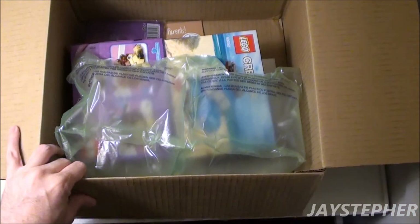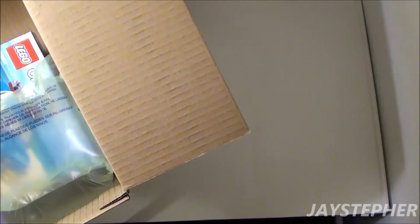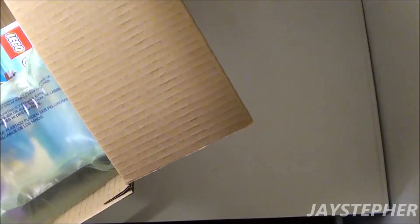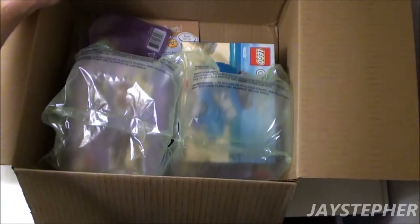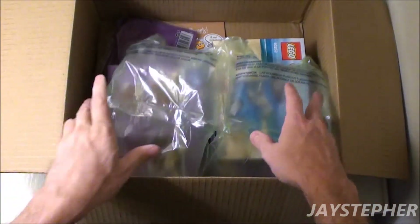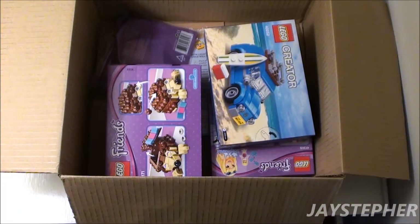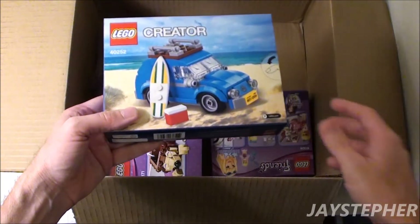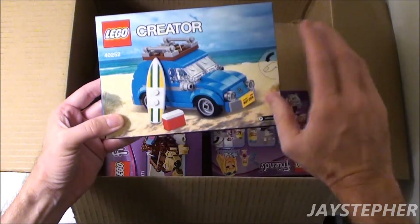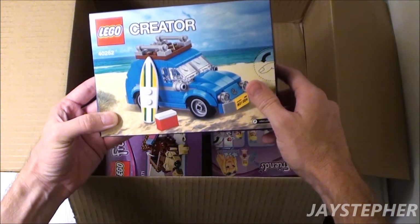Oh hold on — receipts. Let me get that out of there. There's always something that has to ruin the surprise, right? Now this is going to be one of many. I did order some parts; they'll be in a later haul. So I did get the Mini Volkswagen Beetle.